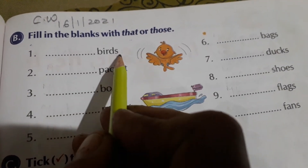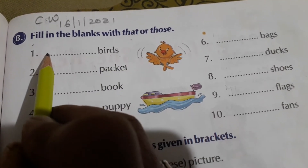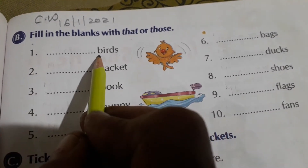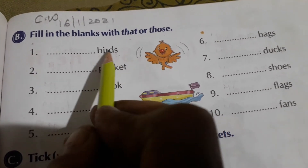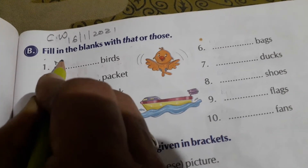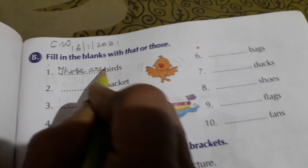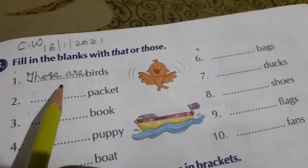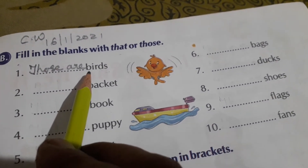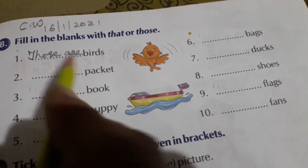The word given is 'birds' — B-I-R-D-S. It is a plural word, so more than one bird. We will write T-H-O-S-E. Those are birds — because it is plural. So we will write: Those are birds — B-I-R-D-S.